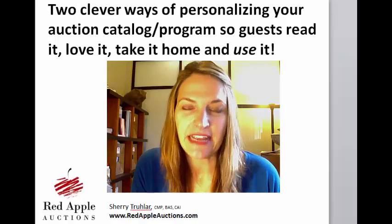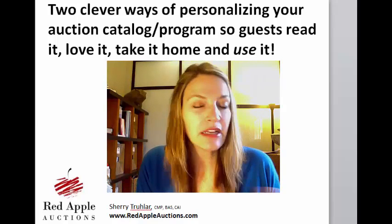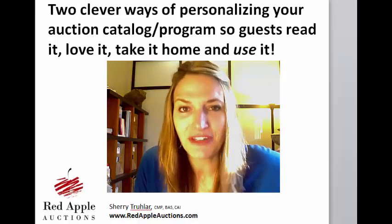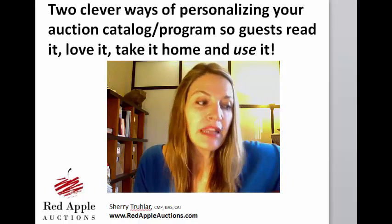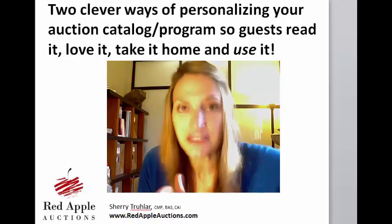One of the reasons it's useful to get a guest to take home your program is not only does it help with your branding — because now they're taking this home and they constantly see your name — but it also has to do with sponsorship. I'm not going to go into sponsorship today; I've got a whole two-hour class on sold-out sponsorships on my website. But if you use your catalog creatively, it can benefit your sponsors and help your relationship with them.